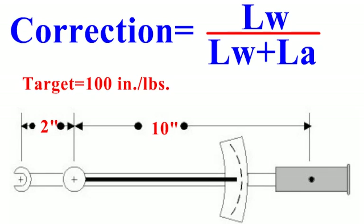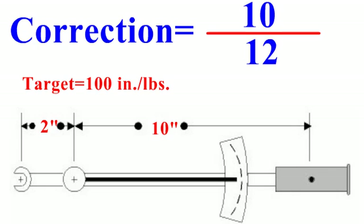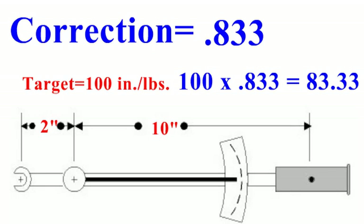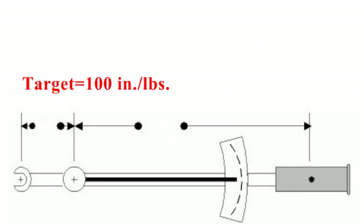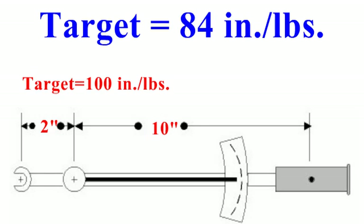So the wrench length — 10 inches — plus the adapter length — 2 inches — is added to get 12. The wrench length, 10 inches, is divided by that total, 12 inches, which results in 0.833. Multiply the desired target spec, 100, and 0.833, and the result is 83.33 inch-pounds. So if the spec calls for 100 inch-pounds and you are using a 10-inch wrench with a 2-inch adapter, you must strive to torque the fastener to 84 inch-pounds on the indicator to effectively reach 100 inch-pounds.